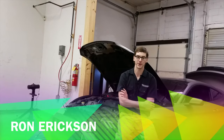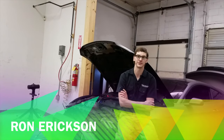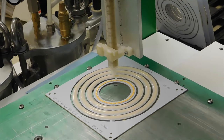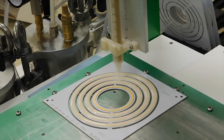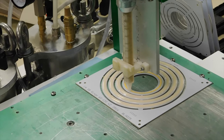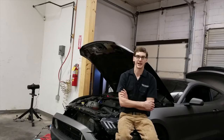My favorite part about working at Diode is there's always a different problem to solve. I can come in one morning and think I'm going to make progress on some task, but then some machine breaks or we get something delivered and I need to completely change gears and solve a different problem. I kind of enjoy that.